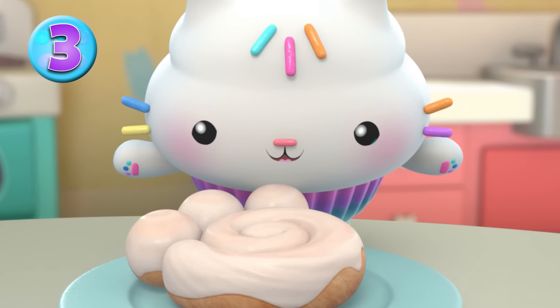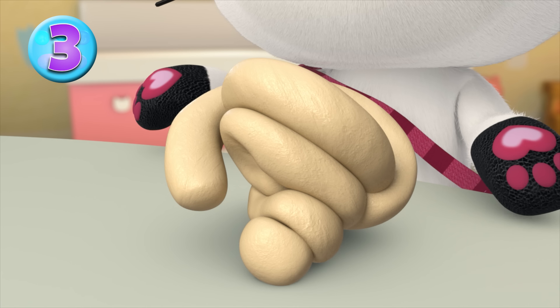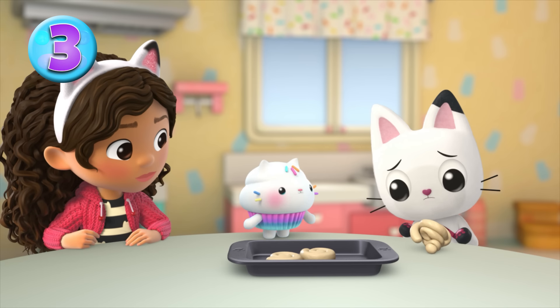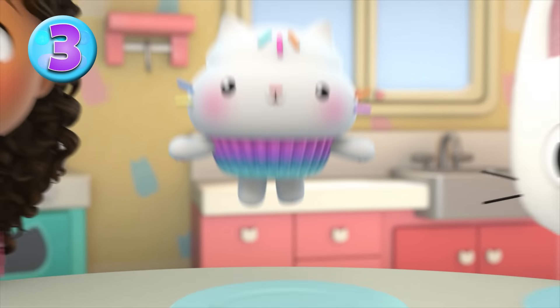Try making some yummy kitty paws, and don't worry if they don't come out perfect — that's part of the fun. Uh-oh, I think I made a mistake. My swirl looks more like a smush. It's okay, it'll still taste delicious no matter how it looks. Yum!